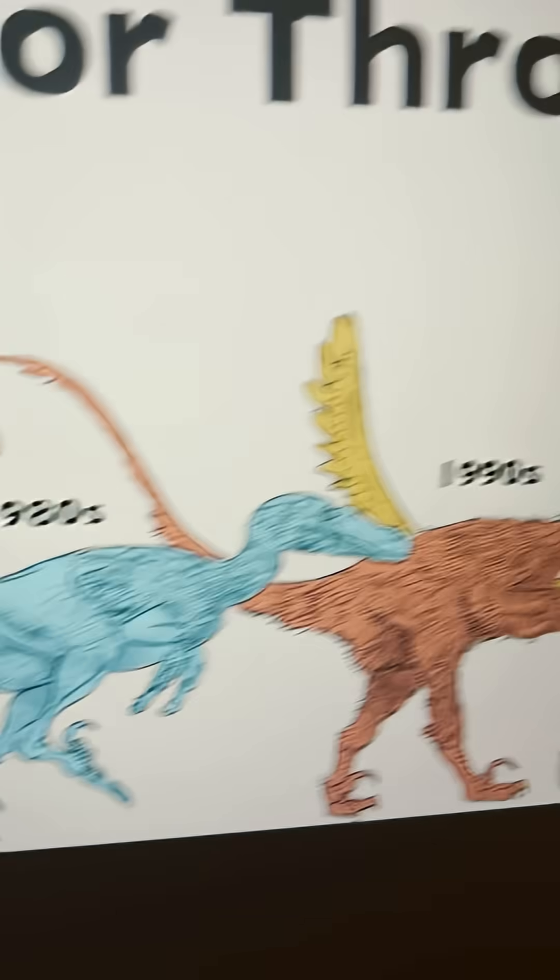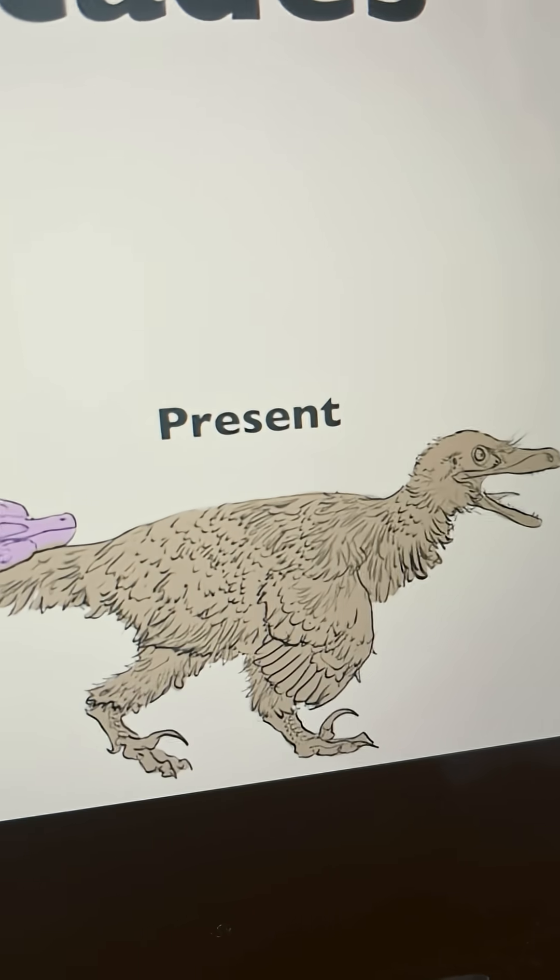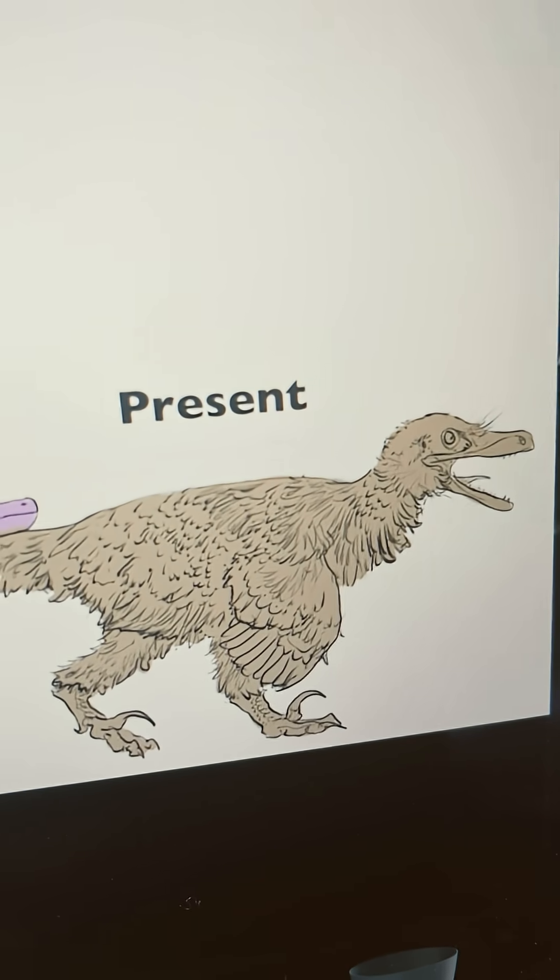Anyways, what do you guys think of this evolution, and what creatures should I cover next? Let me know in the comments down below, and subscribe if you want to see more content like this.